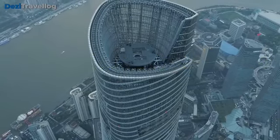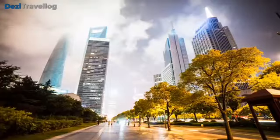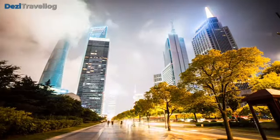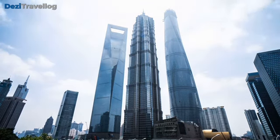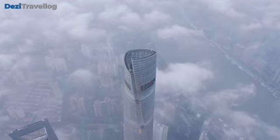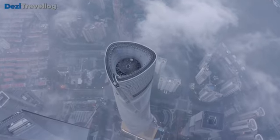Number two: Shanghai Tower, situated in Shanghai, China, is one of the tallest buildings globally, with a height of 632 meters (2,073 feet). Completed in 2015, it is the second tallest building in the world. Designed by the architectural firm Gensler, Shanghai Tower features a distinctive twisted form which enhances its aesthetic appeal and contributes to structural stability. The damper system at the top helps mitigate wind forces, and the tower is a symbol of China's rapid urban development and architectural innovation.